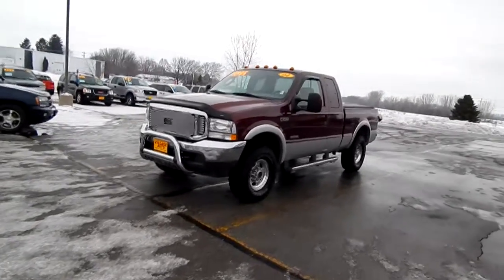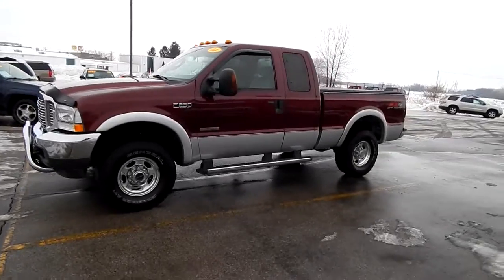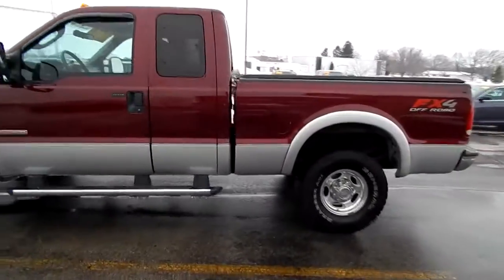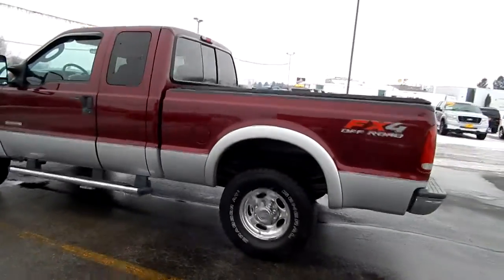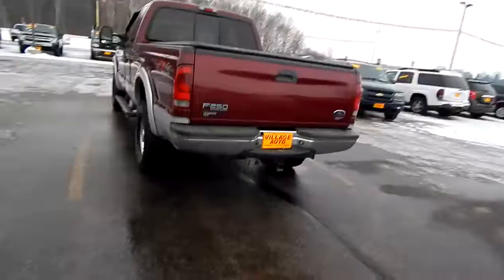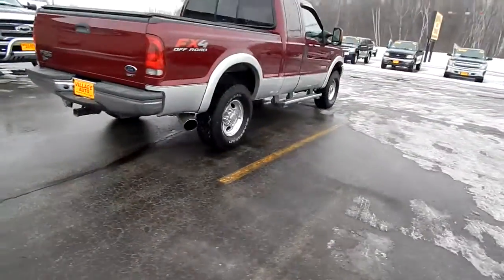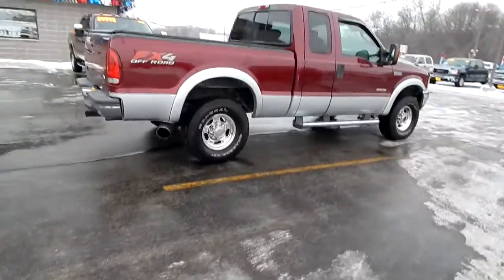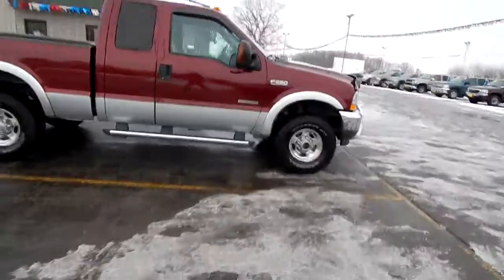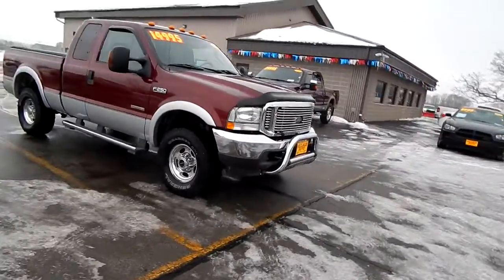This is Village Auto's 2004 Ford F-250 Super Duty Lariat Power Stroke V8 turbo diesel FX4 package, extended cab, factory tow, very clean body, chrome step bars, tires are tall, two-tone paint. $14,995 for this 2004 F-250.